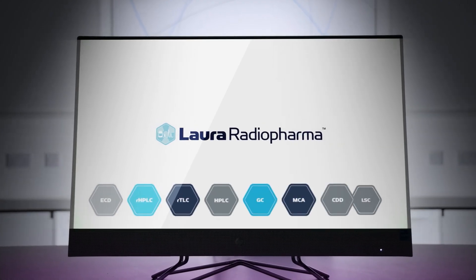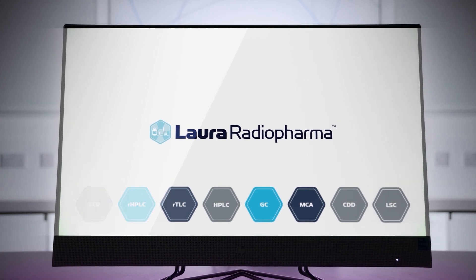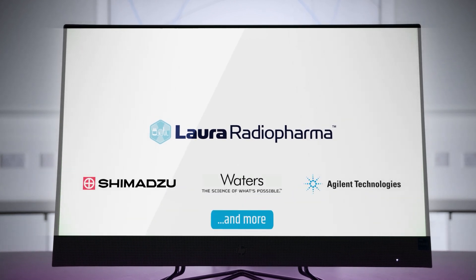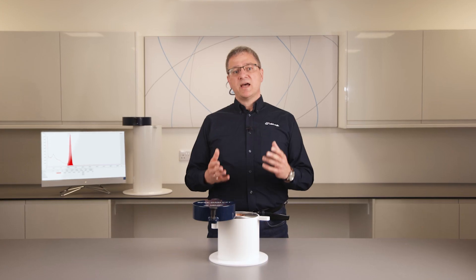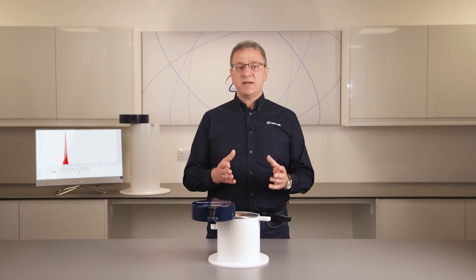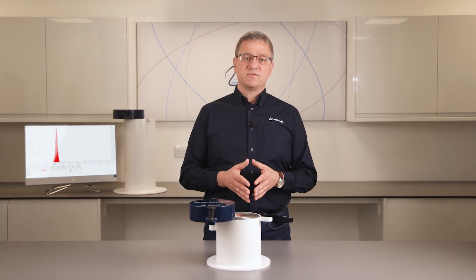What's great about LoRa RadioPharma is that it is a single point of control for your HPLCs and GCs from a variety of manufacturers, as well as the Hydex range of gamma and scintillation counters. This approach provides consistency in use and reporting whilst reducing training and validation efforts, making it the ideal solution for medical radioisotope producers, radiopharmacies, and research facilities.